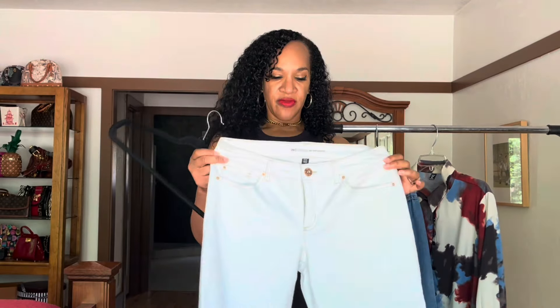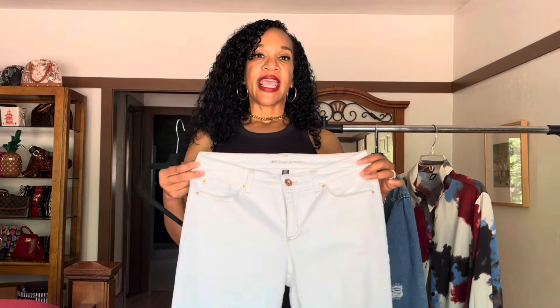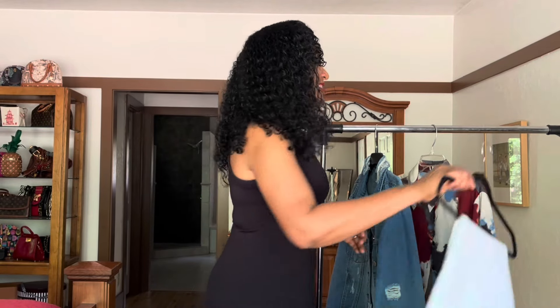Last but not least, I picked up a pair of white denim pants by the brand INC. I don't think you can have enough white denim, especially when you're looking for the perfect fit. I haven't tried these on yet, but they're mid-rise straight, and I hope they fit nicely. I'll continue to buy white denim until I find the ultimate pair — so if you have any recommendations, let me know. Now I'm going to go ahead and style these items, so stick around.